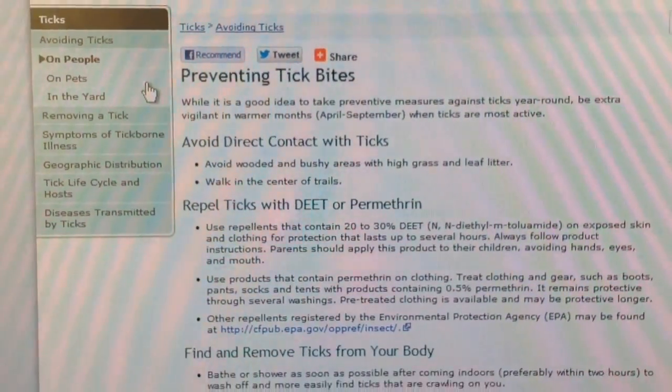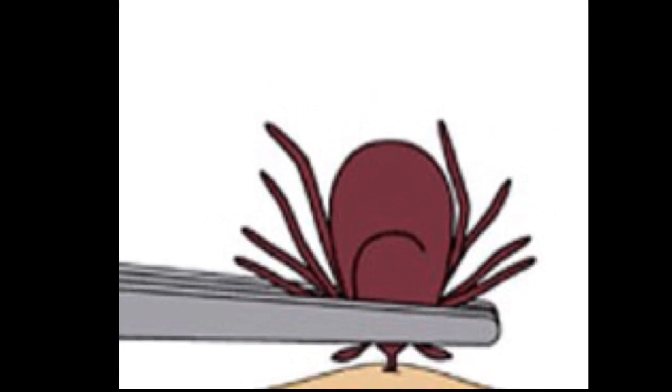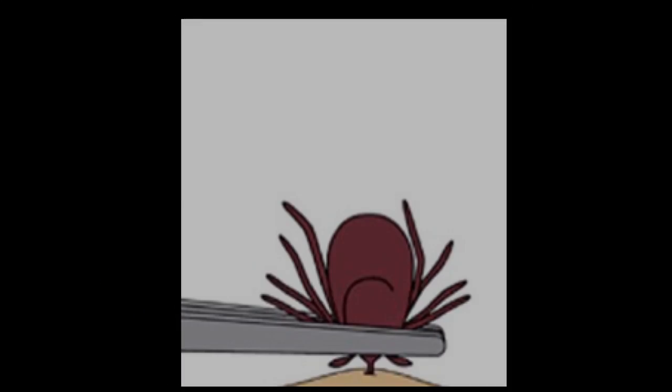Tune in to part two of the summer bug bite series for a step-by-step video on the correct way to remove a tick. With news from Bay State Health, I'm Jade Rivera-McFarland.